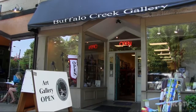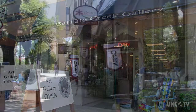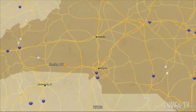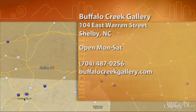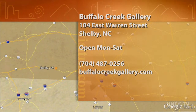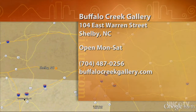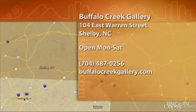With high standards, Buffalo Creek Gallery is building a strong and lasting business for local artists in Shelby. This is Sue Fair for North Carolina Weekend. Way to go, kids! Buffalo Creek Gallery is located at 104 East Warren Street in Shelby, and they're open every day except Sunday. For more information, give them a call at 704-487-0256, or check them out online at buffalocreekgallery.com.